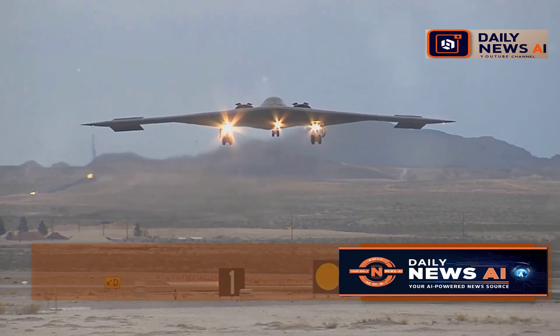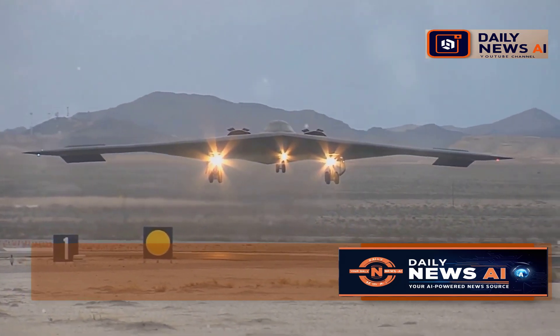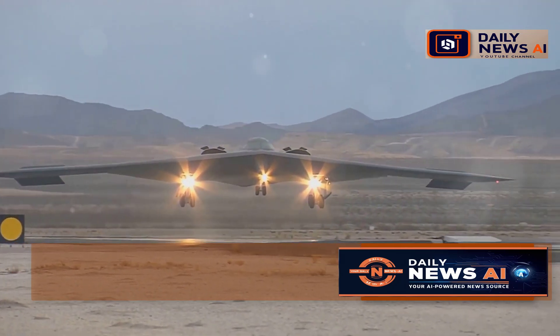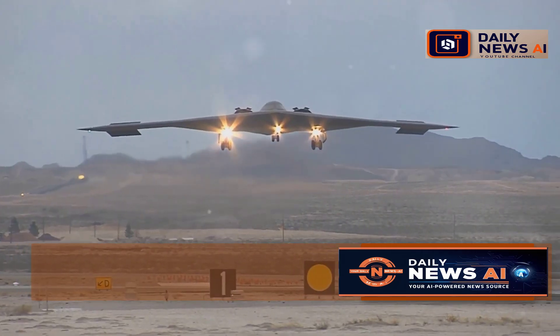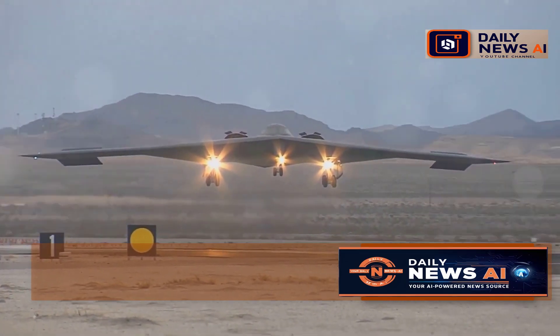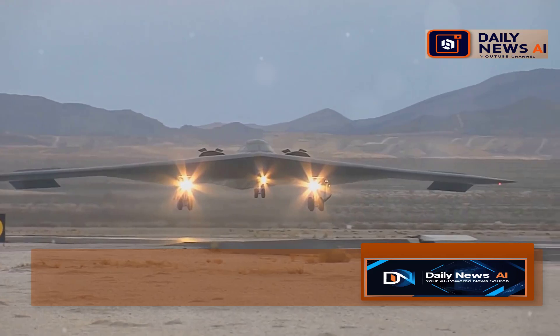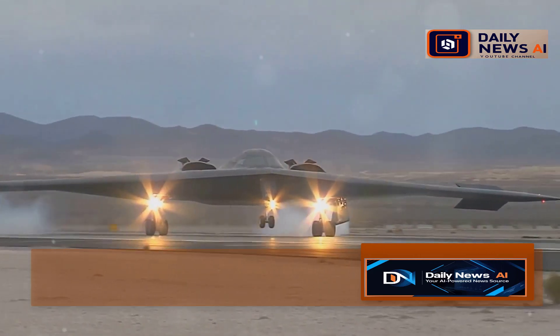I got to see the B-21 up close, and let me tell you, it's impressive. The sleek lines and advanced features are a testament to the ingenuity and hard work of the engineers who designed it. It's sleek, it's mean, and it's got one job: to deliver a punch when it's needed most. Whether it's a precision strike or a strategic bombing mission, the B-21 is built to handle it all.